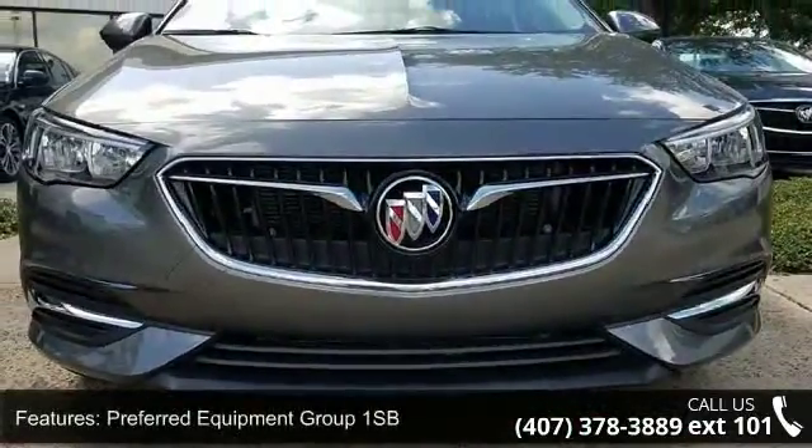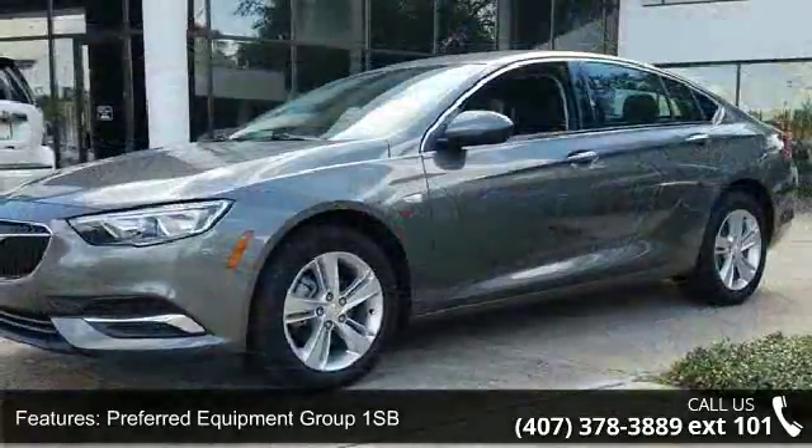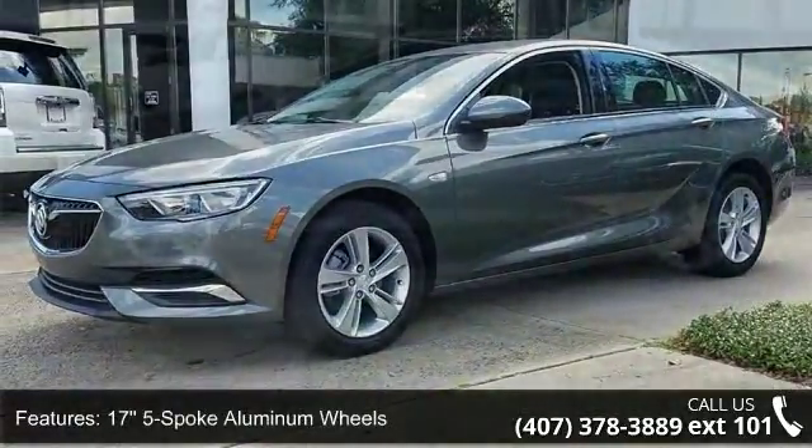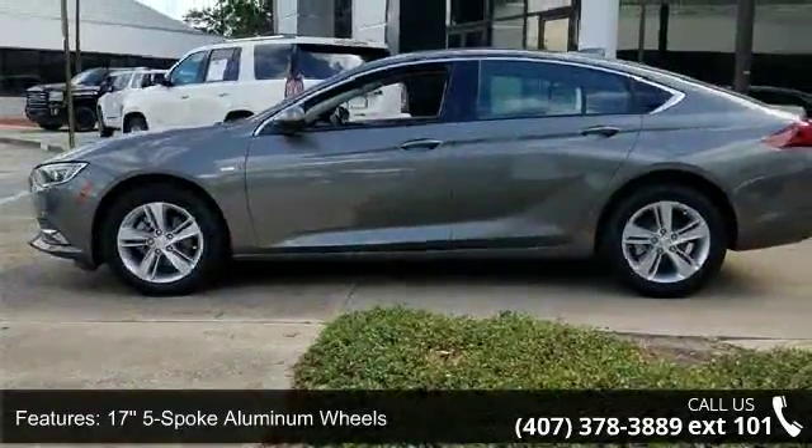Enjoy these notable features: preferred equipment Group 1 SB, 17 5-spoke aluminum wheels, front bucket seats, cloth seat trim, and radio.